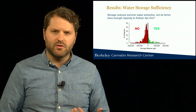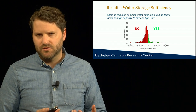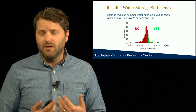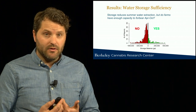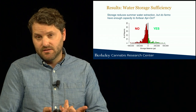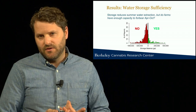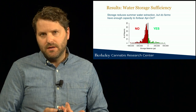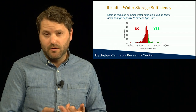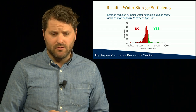Coming back to water storage and some of the policy implications: farms that rely on seasonal water sources — surface water sources like streams and springs — under the new permitting system are no longer able to take any water from those sources between April and October. In other words, they either have to store the water they need in the wet season or drill wells. Based on our analysis, we see that most farms that rely on these seasonal water sources do not have sufficient storage to meet that requirement. This suggests that in the future we can expect to see increasing well drilling or potentially the expansion of water storage.